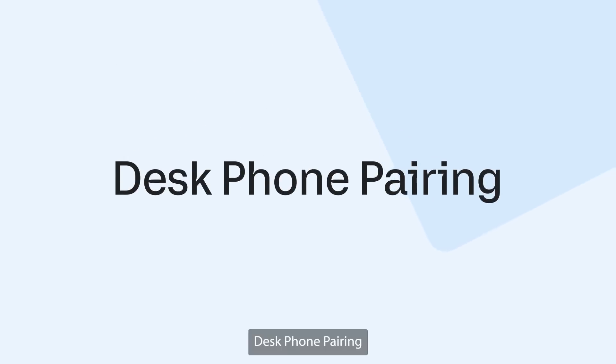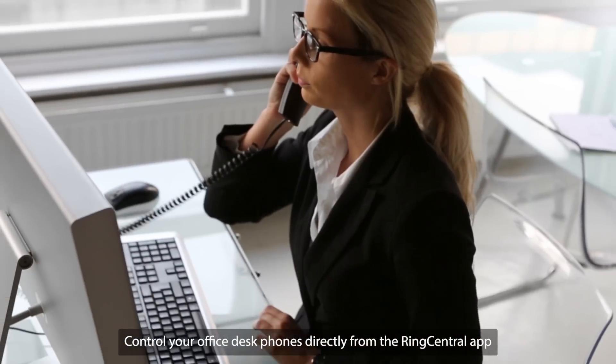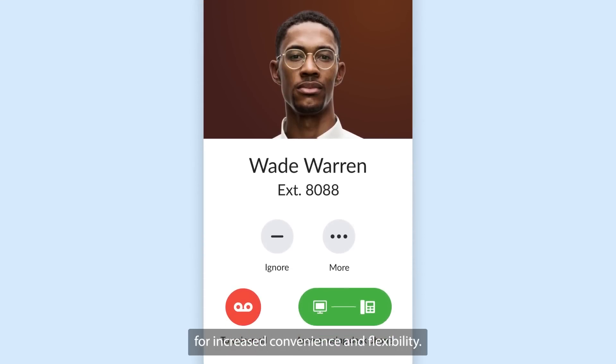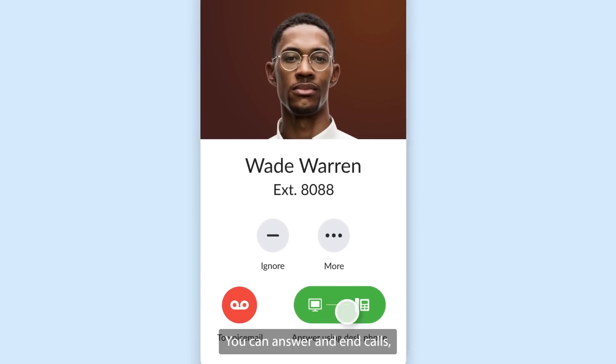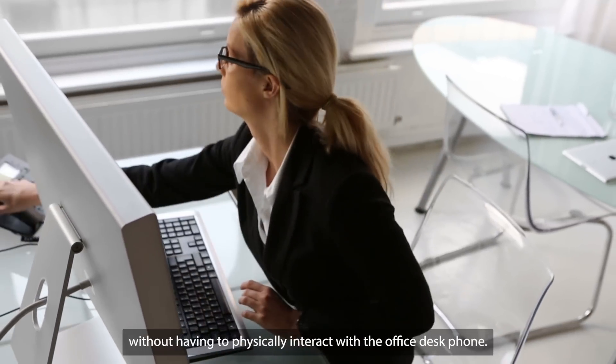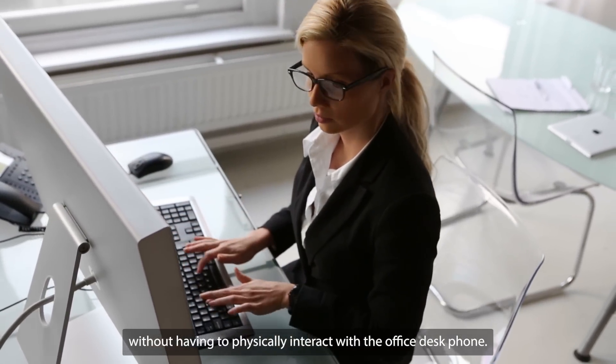Desk phone pairing. Control your office desk phones directly from the RingCentral app for increased convenience and flexibility. You can answer and end calls, mute or unmute, and even place calls on hold without having to physically interact with the office desk phone.